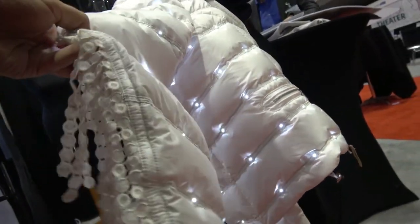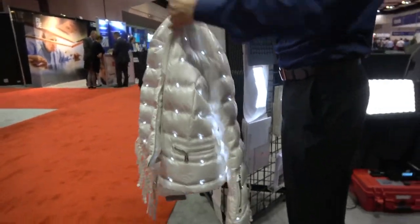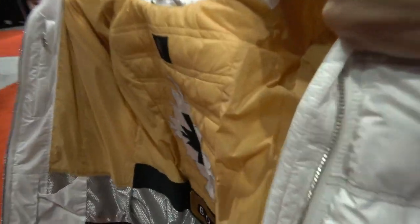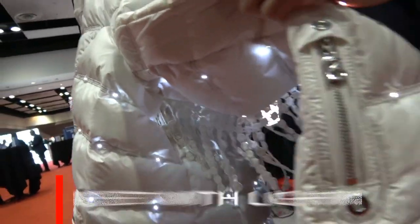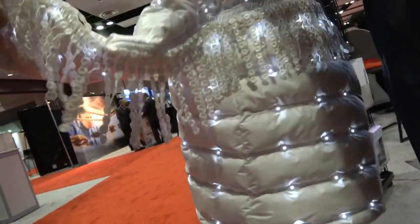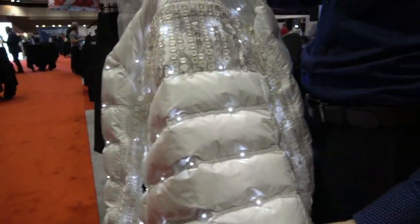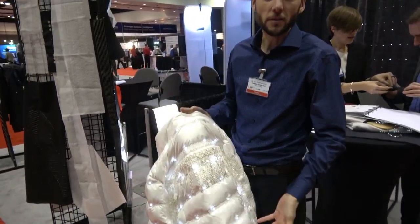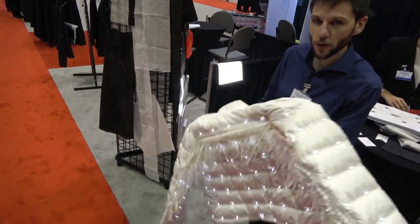They commissioned us to develop LED textiles to build this jacket. So then you do nighttime skiing with this? As opposed to a lot of stuff that you see with lighting, this is not a prototype — this is a product. Really? Yeah, it's really cool. Because there's night skiing. It's a fashion statement, not so much a functional piece to make you visible on the slopes.